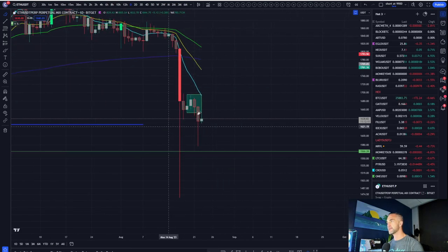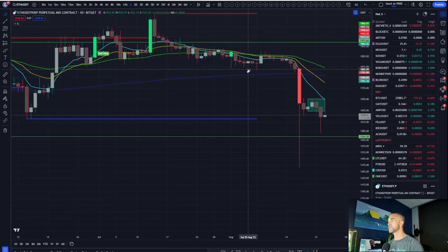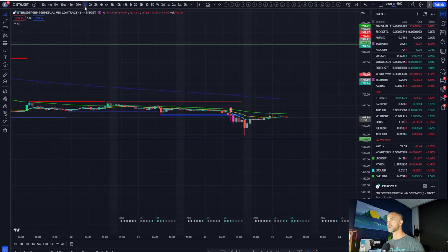Looking at things on the 15-minute time frame is not always the best, but this is pretty tough price action if you're trading it. I'm getting rid of my weekend box — we broke below it, so pressure remains to the downside. Ethereum is actually a bit of an easier chart to look at.